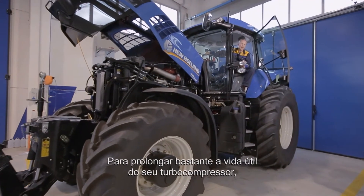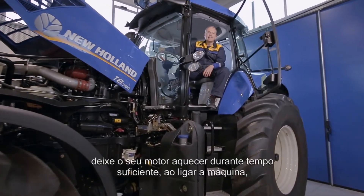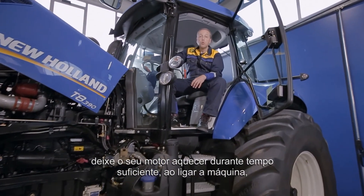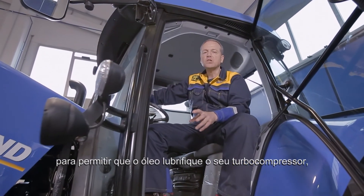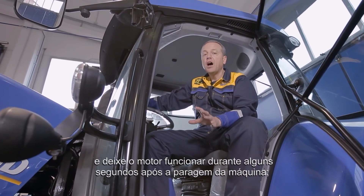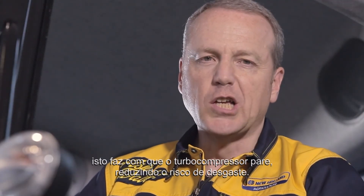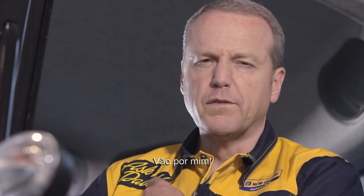In order to make your turbocharger last longer, I can give you this tip. Leave sufficient time for your engine to warm up when starting the machine, to allow the oil to lubricate your turbocharger. And leave the engine running for a few seconds after stopping the machine. This allows the turbocharger to stop, reducing the risk of wear. Take David's word for it.